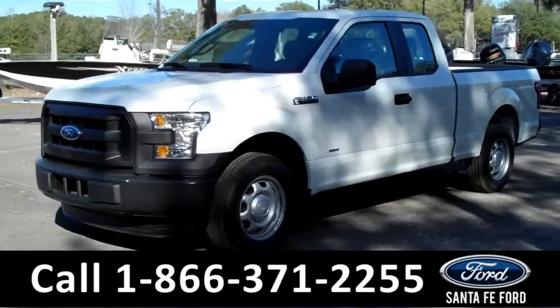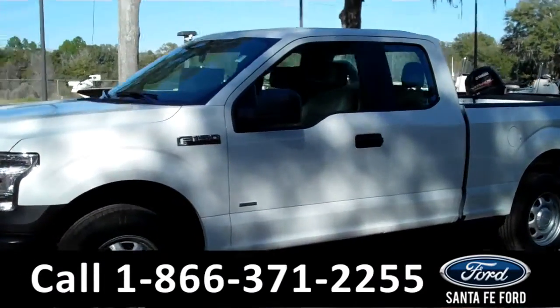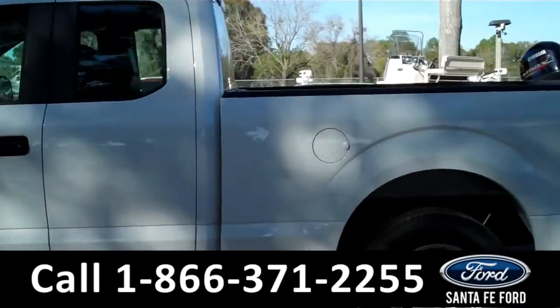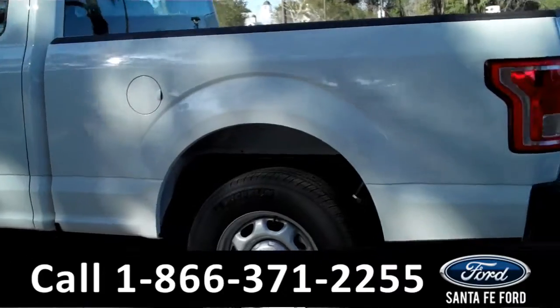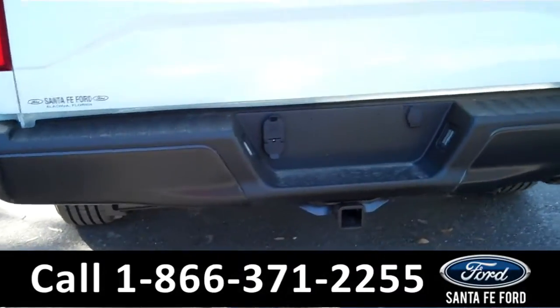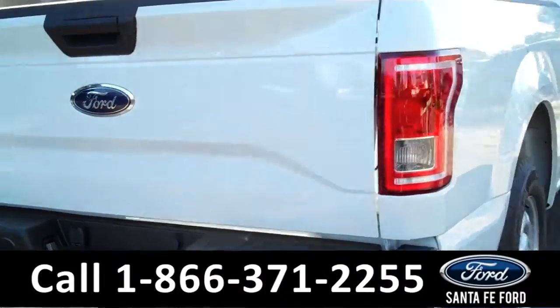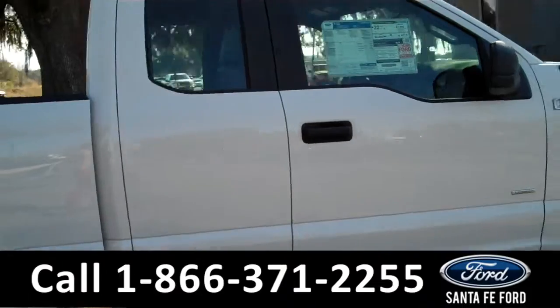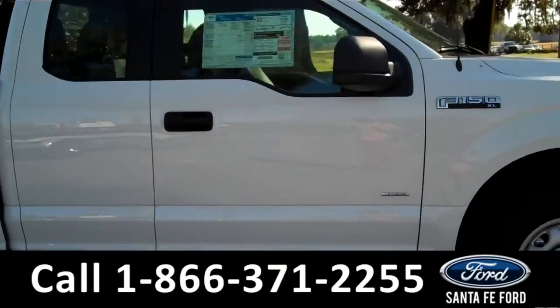Hi there. It's Cece again at Santa Fe Ford. Here we have a brand new 2015 Ford F-150 XL. It features steel wheels, solar tinted windows, a hitch receiver at the back, remote keyless entry, and an EcoBoost engine. Remember that you can view our entire inventory online at SantaFeFord.com.